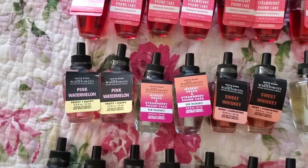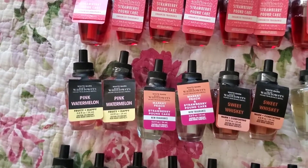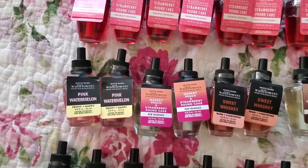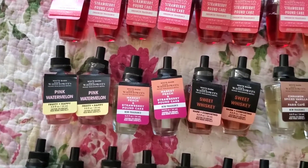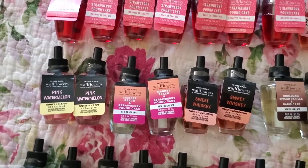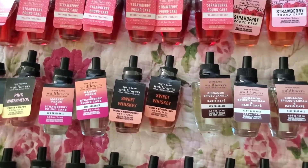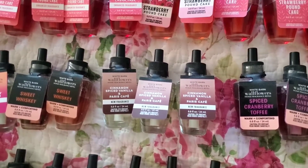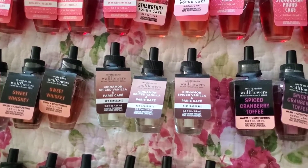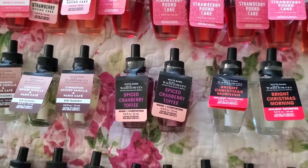Moving over to the scents I have two or more of: I have two pink watermelon, which I ended up realizing I don't really like. I have two in market peach and strawberry pound cake, and two in sweet whiskey. A lot of these I've never tried before, so hopefully I like them. Then I have the blends wallflower refill: cinnamon, spiced vanilla, and Paris café.